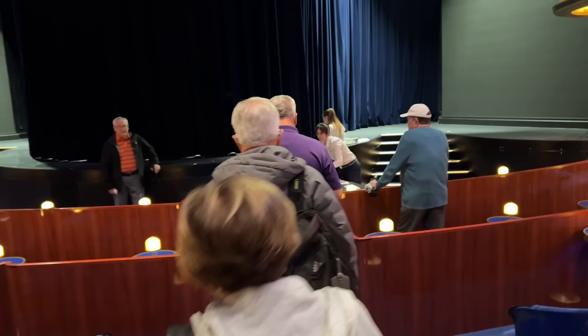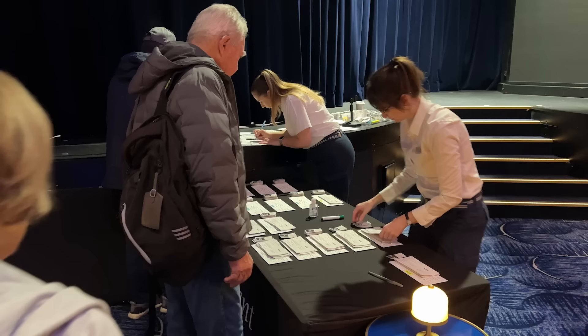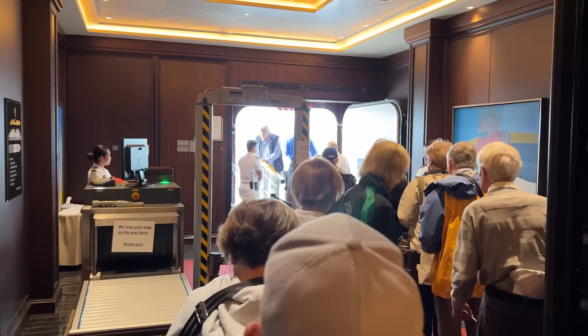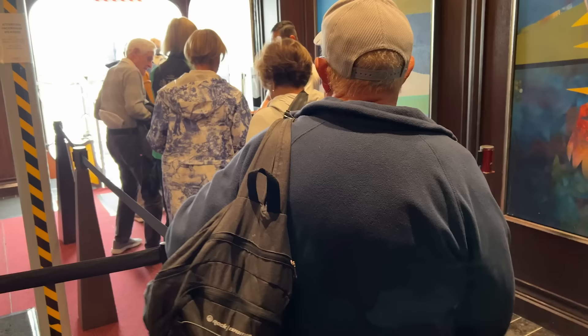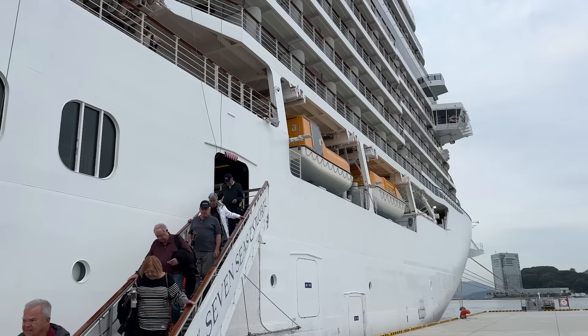The excursion process itself could probably be made a little bit more luxurious. Like on big ship cruises, you have to meet in the theatre and get a tour bus number. Other luxury lines like Silversea have shifted to allocating your tour as you leave the ship, which feels a little bit classier. I'm probably overthinking it, but these little things can add to the feel of luxury.